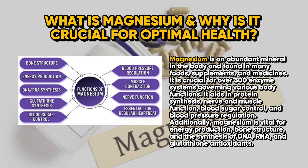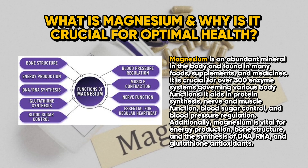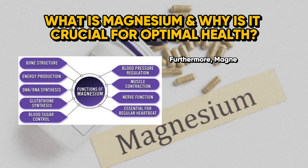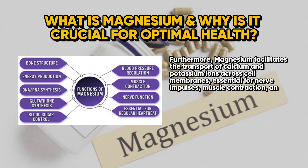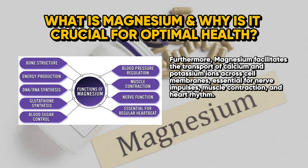Additionally, magnesium is vital for energy production, bone structure, and the synthesis of DNA, RNA, and glutathione antioxidants. Furthermore, magnesium facilitates the transport of calcium and potassium ions across cell membranes, essential for nerve impulses, muscle contraction, and heart rhythm.